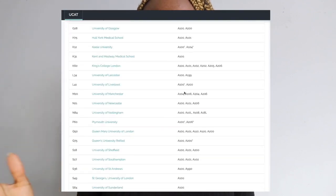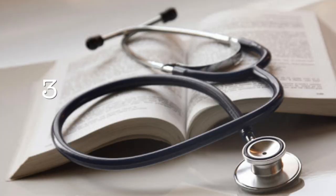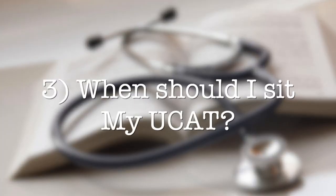As of 2020, 26 universities require the UCAT — I'll put the full list in the description bar below. Regarding when to sit it, 2020 is a little different because of COVID-19. You'll be allowed to sit the UCAT from home using a proctorial service, or from a test center if it is open.